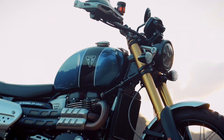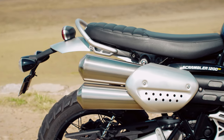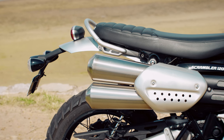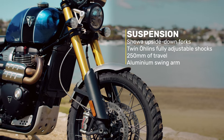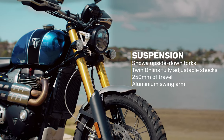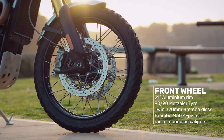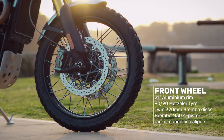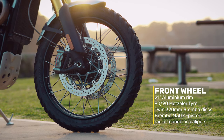The profile of the bike is iconic, with a sculpted bench seat and a signature high-level twin exhaust. The suspension is class-leading — you have hefty Showa upside-down forks and twin Ohlins fully adjustable shocks, both with a massive 250mm of travel and a long-travel aluminium swingarm. It has a 21-inch aluminium rim on the front with a 90-90 tyre and twin 320mm Brembo discs and excellent Brembo M50 four-piston radial monoblock calipers.